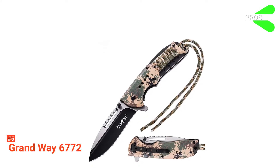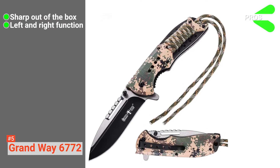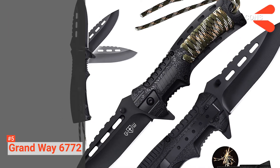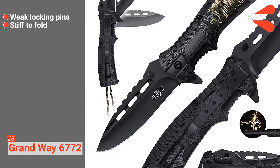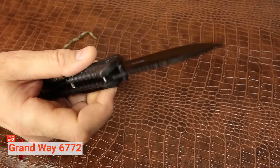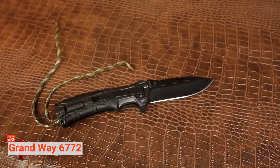Its pros are its razor-sharp cutting edge, it can be used by right- and left-handers, and it has a strike, fire, and whistle feature. However, the cons are its locking mechanism is a little weak, and it is a bit stiff to fold. The Grandway 6772 is a versatile tool that holds its edge well and is ideal for the casual explorer who wants reassurance during an emergency.